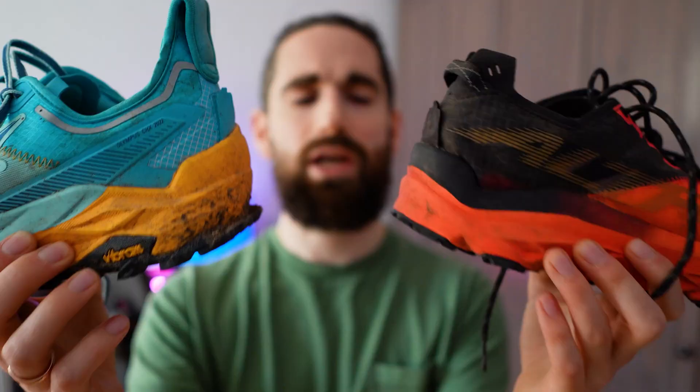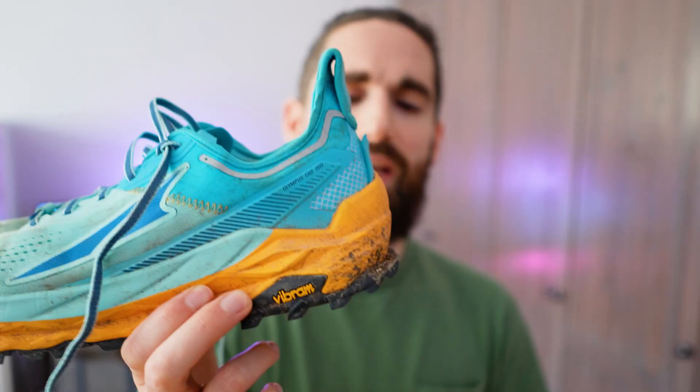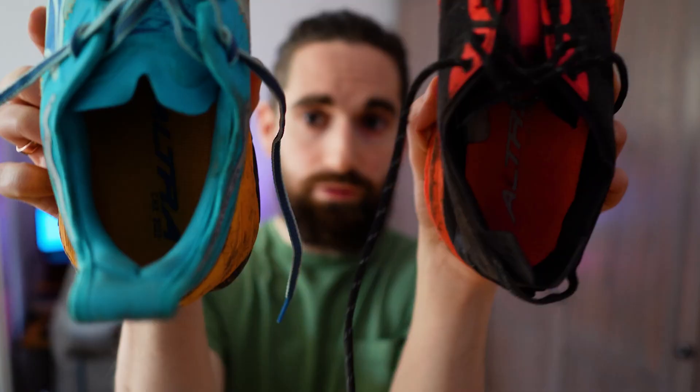They both have the Altra Eco midsole. The Mont Blanc has a 30 millimeter stack height, whereas the Olympus has a 33 millimeter stack height. I personally think the 33 is way too much — the shoe becomes a little bit less stable because of that, and that's probably why they have such a massive heel. Comparing the two shoes, you'll see that the Olympus has a lot more going on around the heel area. It doesn't look like it's zero drop, but apparently it is — it just goes up and wraps around your heel for extra stability.